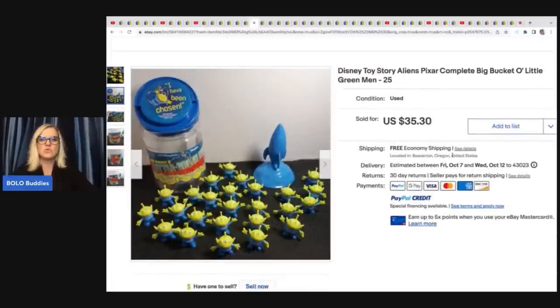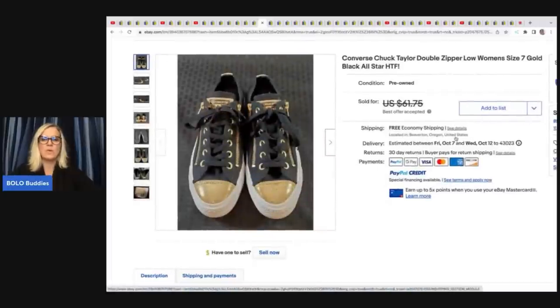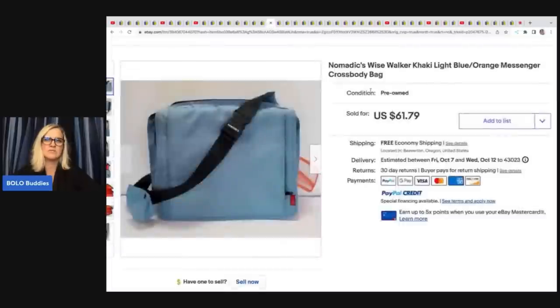These Disney Store toy aliens — I think they're from Toy Story — they got at the Goodwill bins and sold them for a best offer of $30 with free shipping. These Converse Chuck Taylor double zipper women's shoes came from an estate sale. They paid $5 for those and took a best offer of $50. Converse definitely look those up if you see them — they usually have a pretty good sell-through rate.